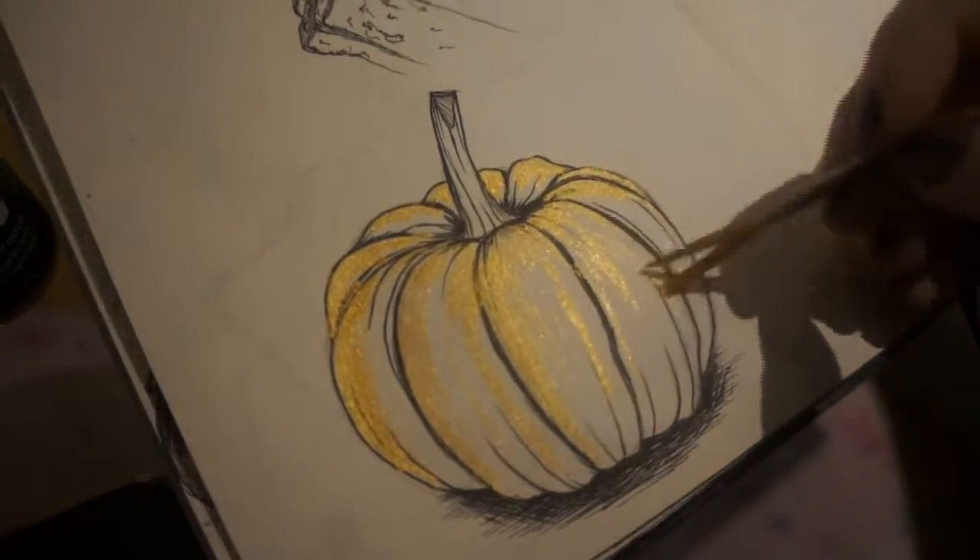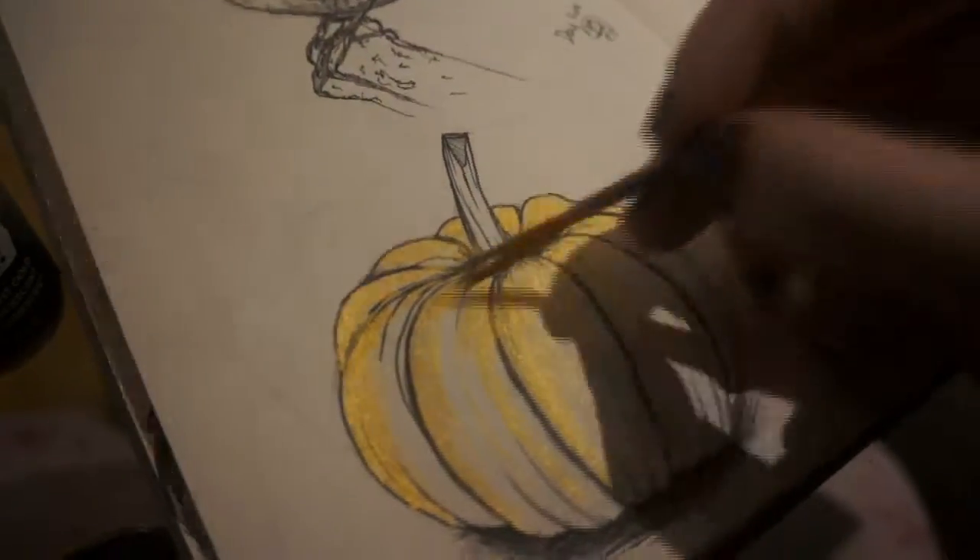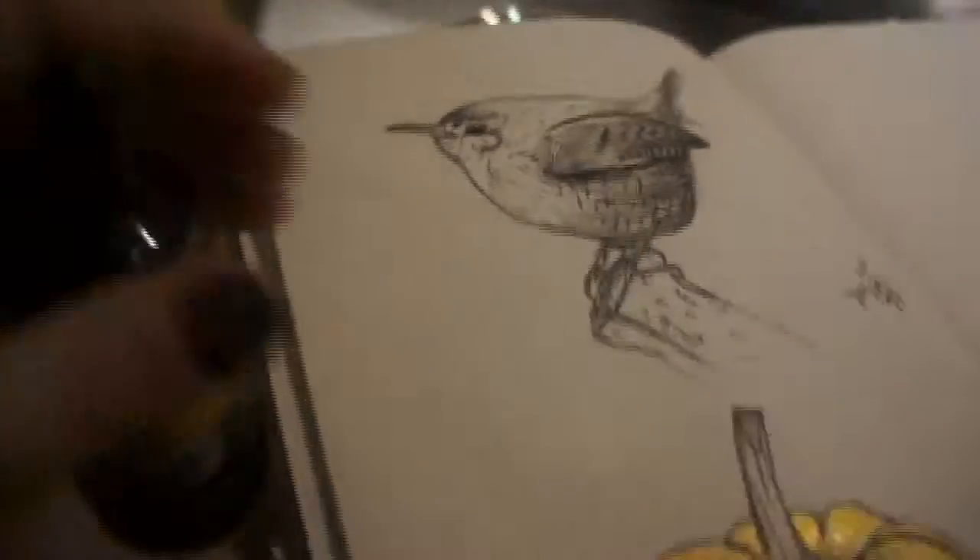I missed the day five footage, but that was of a wren which I'll flick through at the end — I really liked that one, done with my Pit pen again.